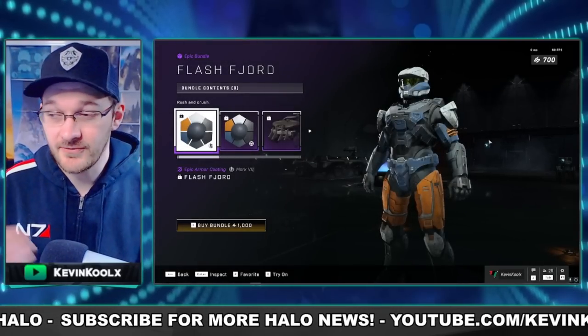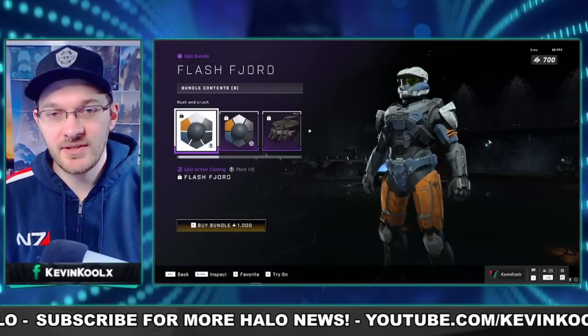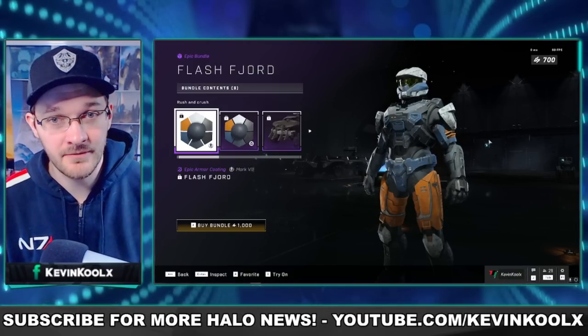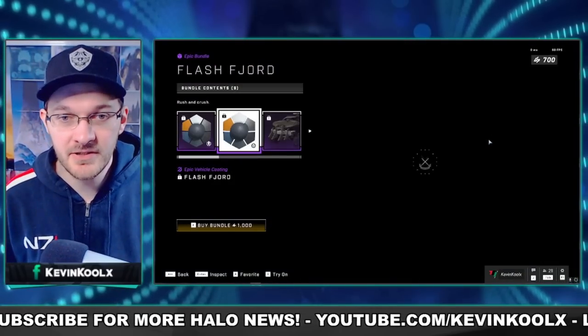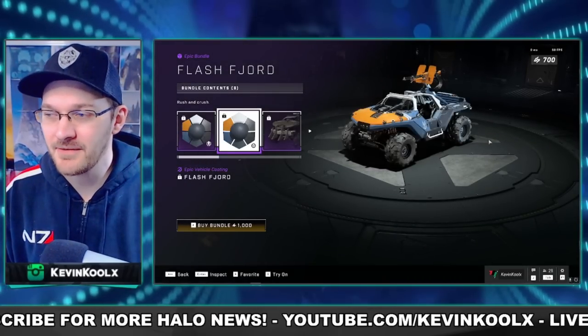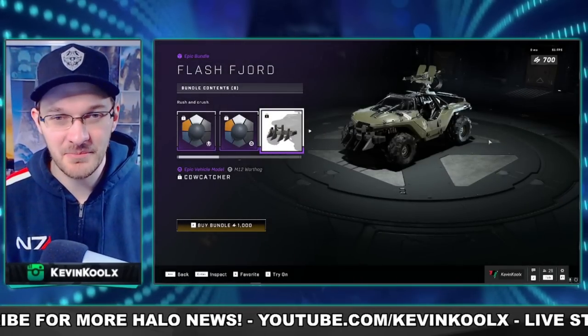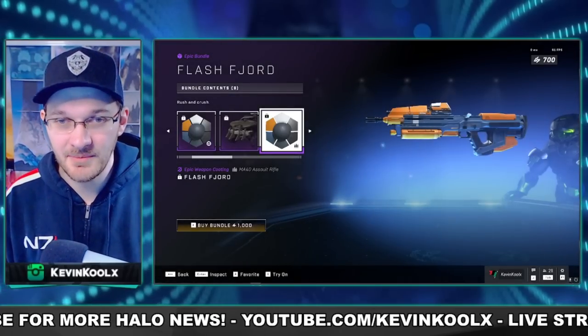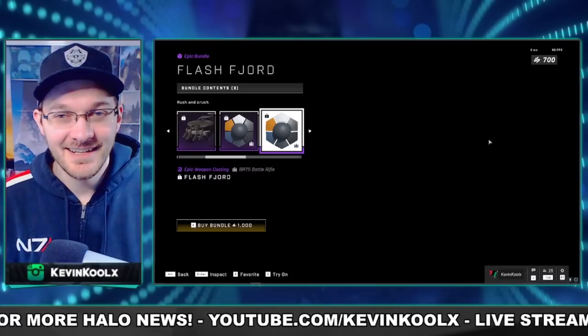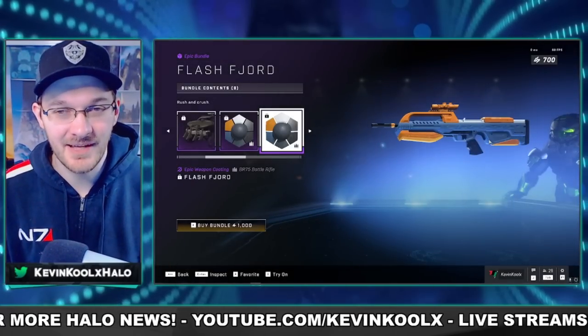We also have the Flash Fjord — if I pronounced that correctly. I've seen this kind of coating and colorization in some of the advertising images for Halo Infinite. Pretty interesting coating, definitely stands out, looks unique. It kind of reminds me of Goku in a way. I was never really a big fan of Dragon Ball Z, but it's definitely worth checking out. That coating looks pretty sick, not gonna lie — it's a cool looking setup.